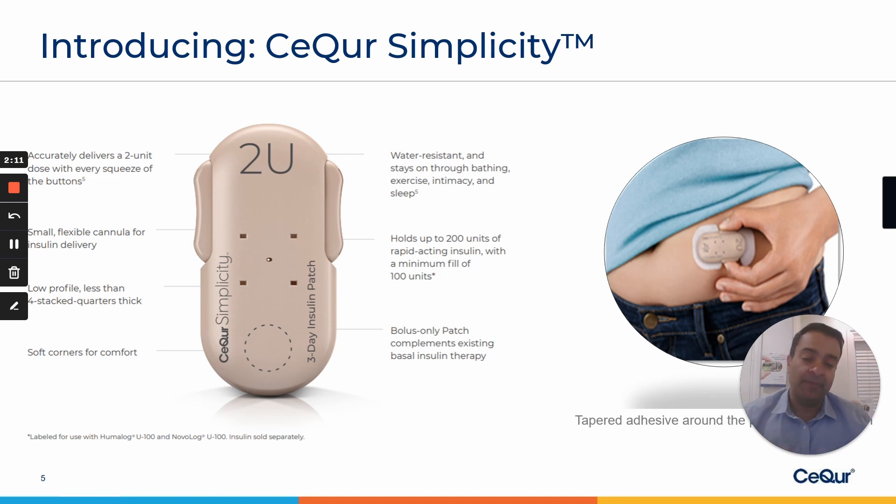At that point, you are able to take the patch off and put a new one on. The device holds up to 200 units of rapid-acting insulin with a minimum fill of 100 units. It's water-resistant and stays on through bathing, swimming, exercise, sleep, and many daily activities where you don't even notice there is a patch on your skin.